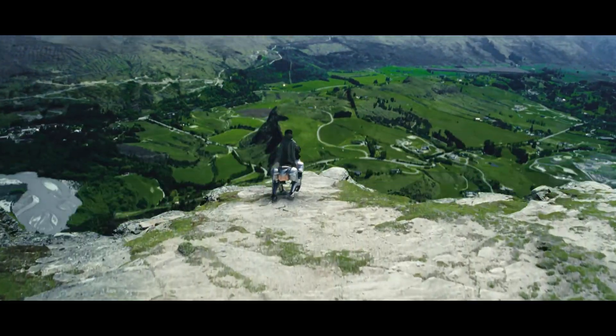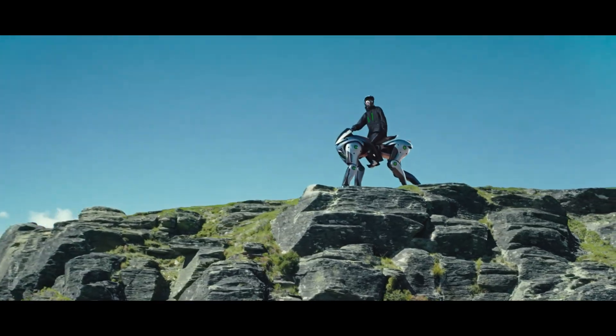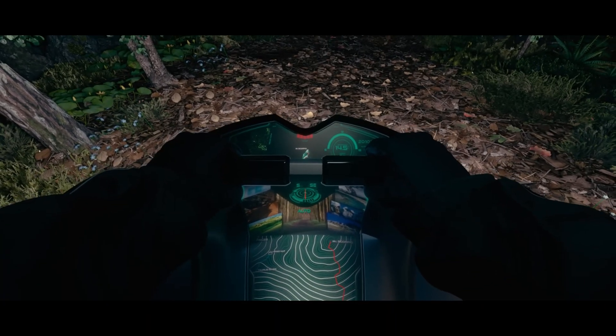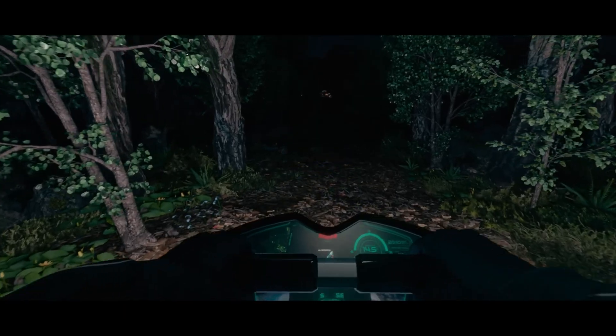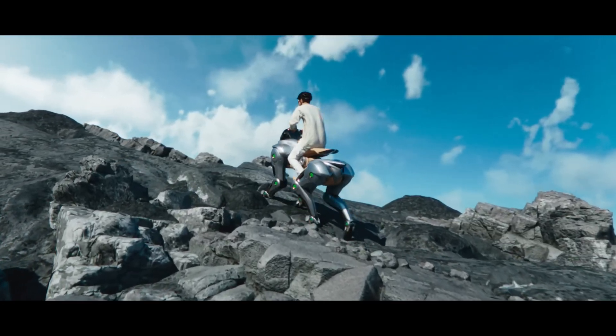Its four articulated legs, equipped with flexible rubber hooves, allow it to traverse diverse and challenging terrains like rocky paths, grass, and rubble, where conventional wheeled vehicles would struggle. Power is generated by a 150cc hydrogen engine that drives electric motors in each leg, providing a quiet and zero-emission ride.